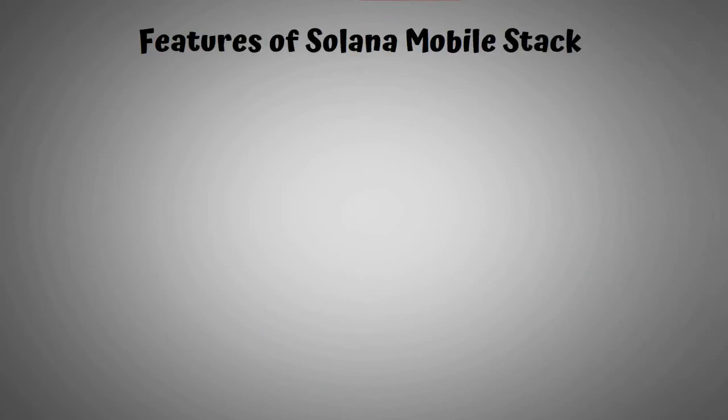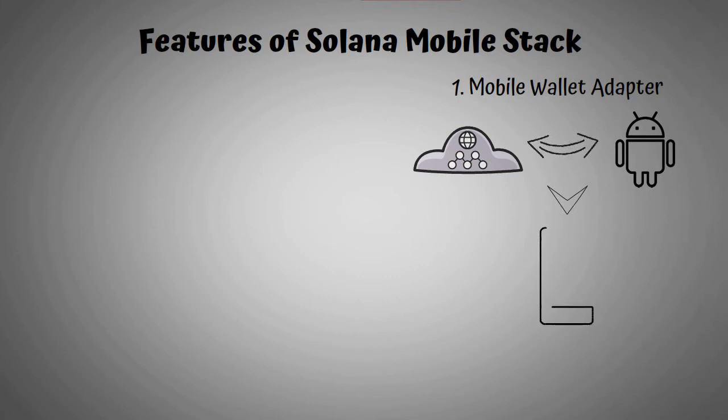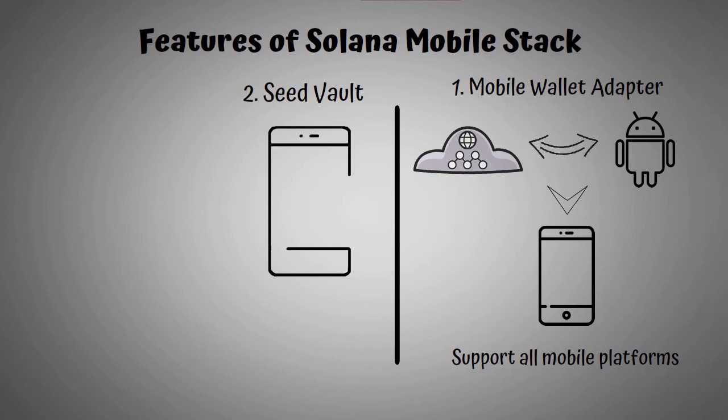Let's look into some of the features of Solana Mobile Stack. First, the Mobile Wallet Adapter — this is a protocol for connecting web apps and native Android apps to wallets on mobile devices. The open-source protocol is designed to support all mobile platforms, not just Android OS. Second, the Seed Vault — this is a secure environment built into a mobile device that keeps private keys, seed phrases, and secrets separated from the application layer.